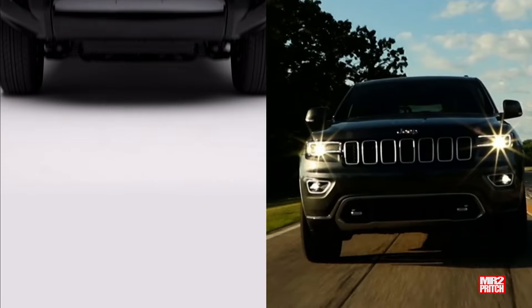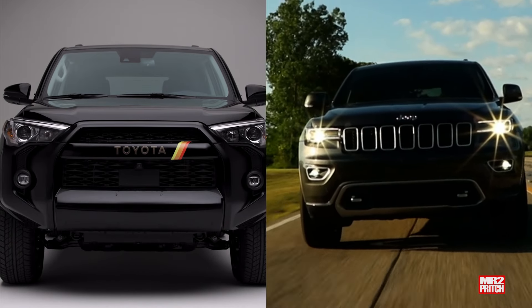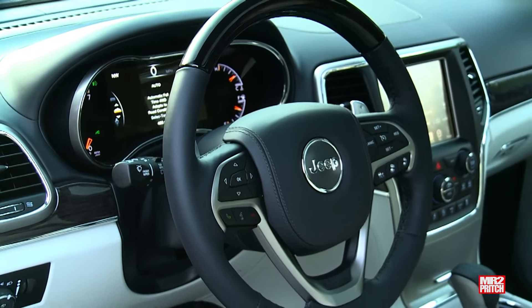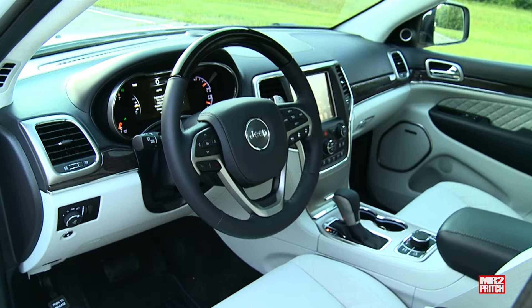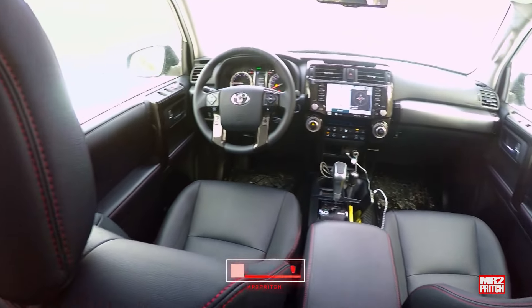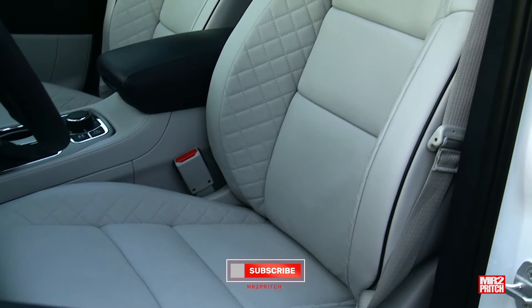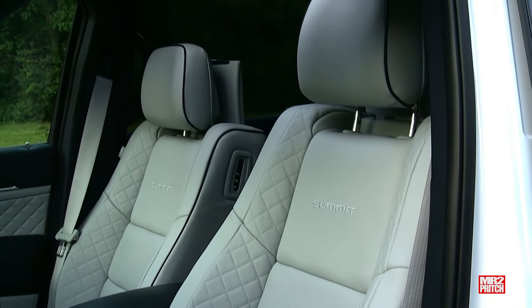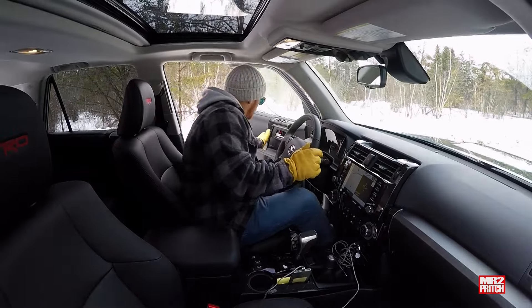These two are basically neck and neck in size, yet there are some interesting differences on board. The Grand Cherokee leads by just over half an inch (1.5 cm) in both front and rear headroom. For legroom, the 4Runner takes the lead by a more significant margin — a 1.4-inch (3.6 cm) advantage for front seat occupants. On shoulder room, the Grand Cherokee is marginally more generous in both rows, though the difference is less than an inch (2.5 cm).